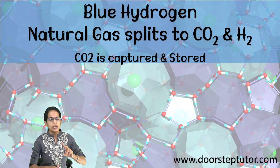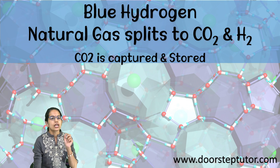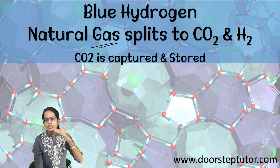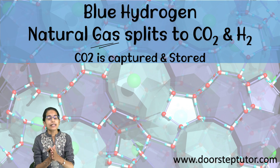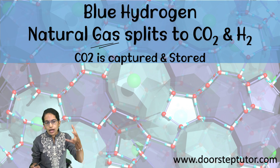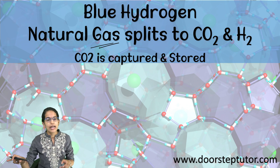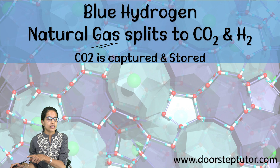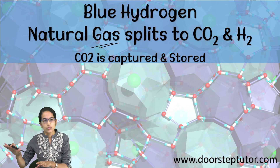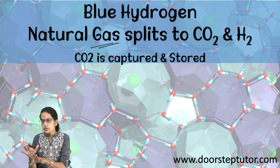The first is blue hydrogen. Blue hydrogen and gray hydrogen are very, very close but with a little difference. Blue hydrogen is obtained from natural gas, and when natural gas is split into hydrogen and carbon dioxide in blue hydrogen, the carbon dioxide which is obtained is captured and stored. However, in gray hydrogen, this carbon dioxide is neither captured nor stored, and therefore it is known as gray hydrogen.